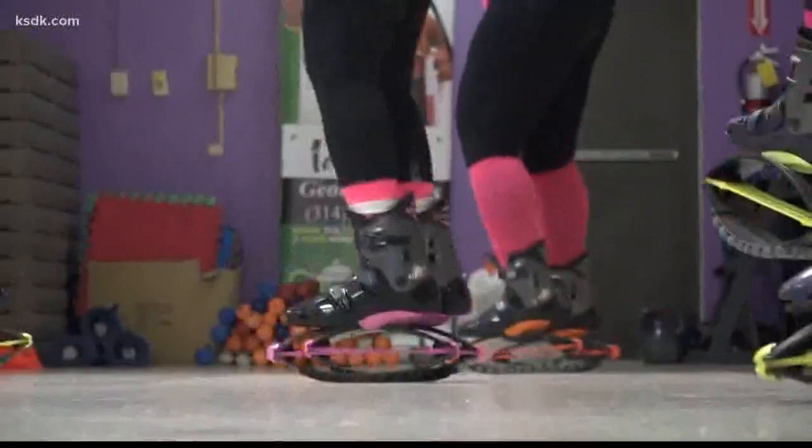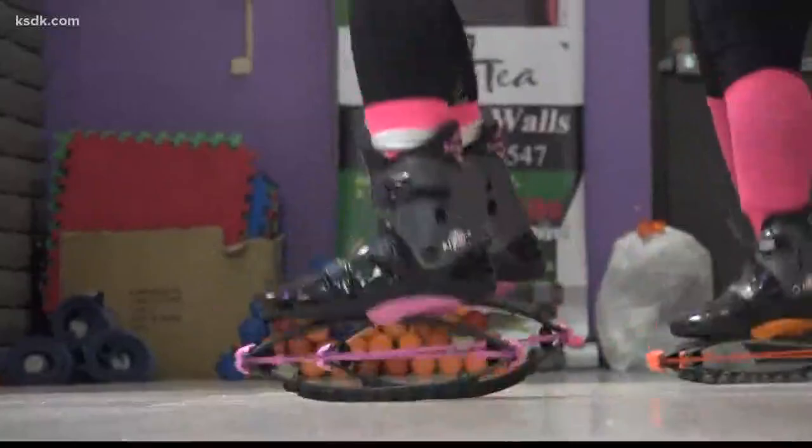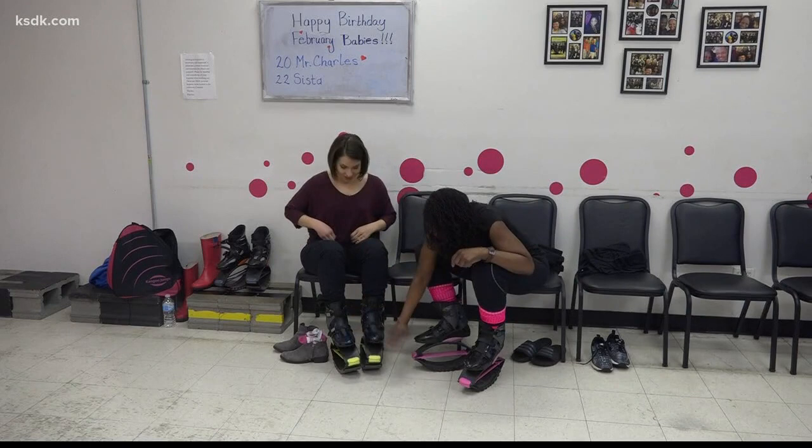Similar classes are offered around the country. Georgia found out about it from a colleague who had her own fitness studio, and a trainer came to teach them the class, and from there it just kind of blew up. The class is an hour long, and Georgia says it burns 500 to 1,000 calories. In the first five minutes, you're sweating. It really gets your heart rate up. It's very intense, but it's low impact, so there's not a lot of pressure on your joints or your knees.